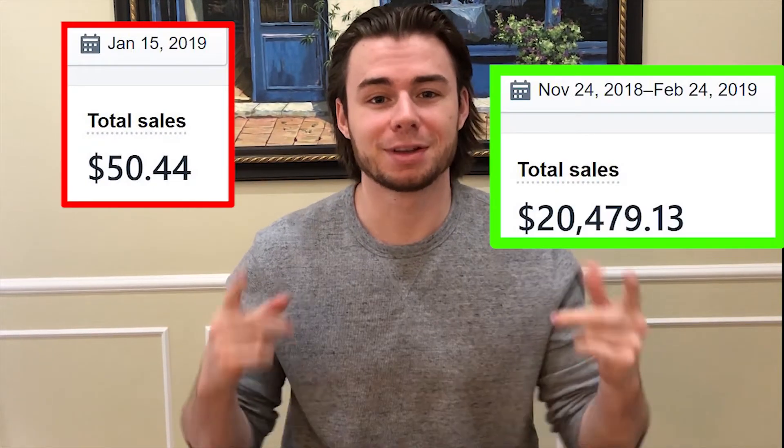What's going on you guys, in this video I'm going to show you how I took my Shopify dropshipping store from this number to this number. Let's do it.